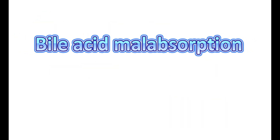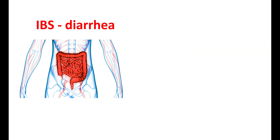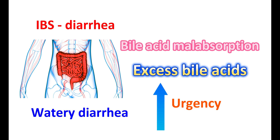Now let us see how bile acid malabsorption is associated with IBS symptoms. In people with IBS diarrhea, excess bile acids reach the colon due to improper reabsorption in the ileum. This results in increased water secretion in the colon, leading to watery diarrhea. It also irritates the colon, leading to cramping and increased urgency, and results in faster bowel movements, producing severe watery diarrhea.